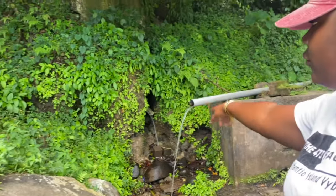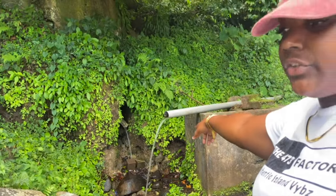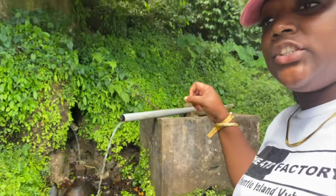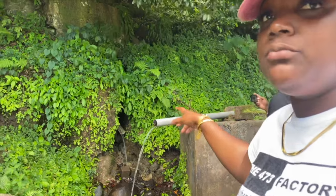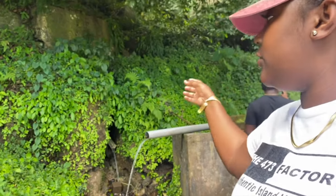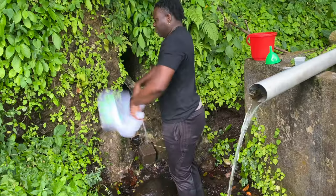There are two springs — one to the far back and one right in the front. We were informed by residents in the village that the one in the front usually carries more dust particles, so when we come to get the water we use the other one.